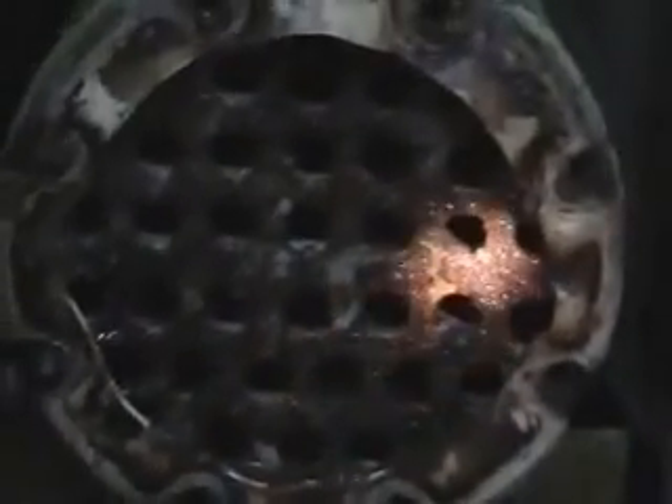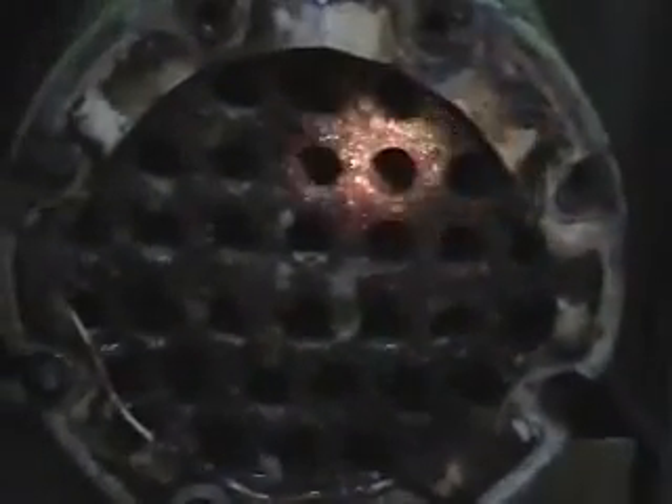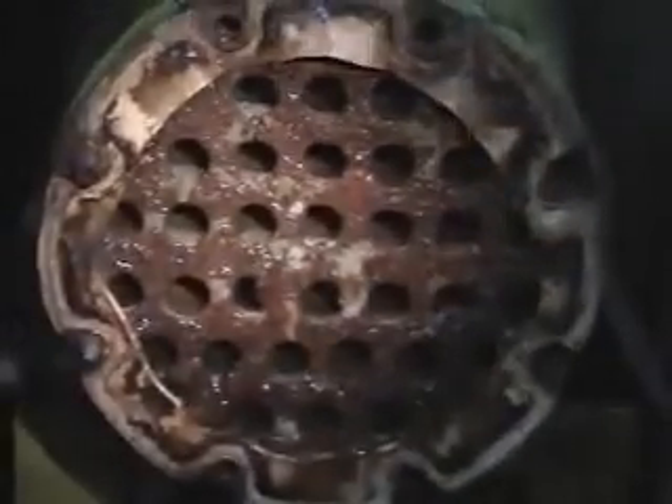Bio-descale also successfully cleaned several injection moulders and air conditioning units or WCPUs. As can be seen in the following cleanings, Bio-descale is now an integral component in the maintenance programs of many other Matsushita Group companies, only further proving the tremendous quality of Bio-descale.